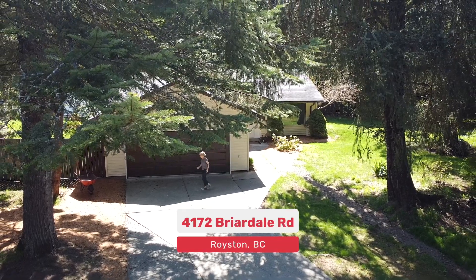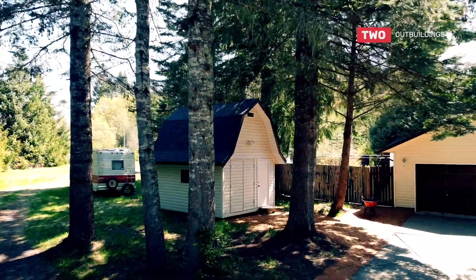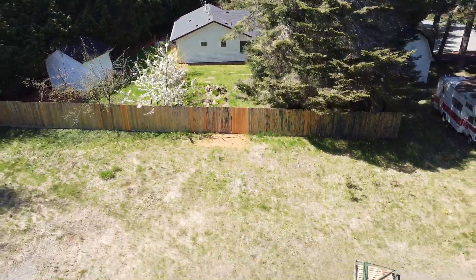This place is awesome! Almost one acre and a fully renovated home. I'm really pleased, and also two excellent outbuildings — whether they're studios, extra shop area, or storage. Beautiful!